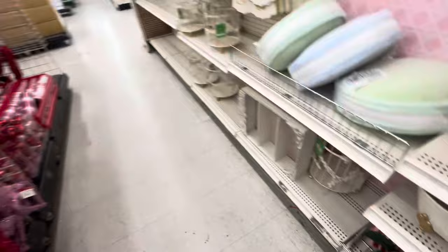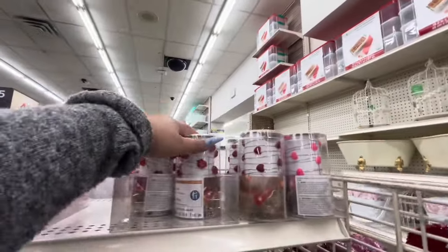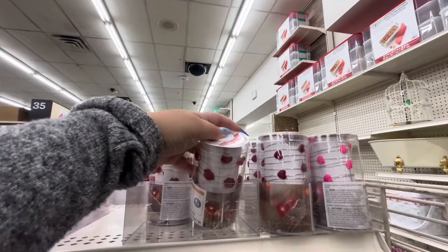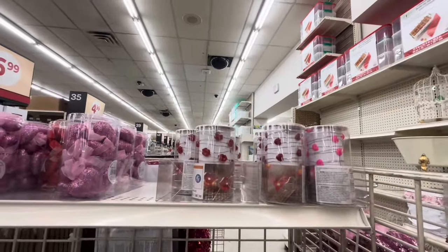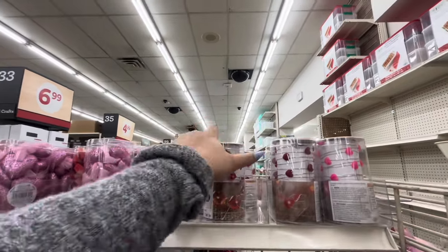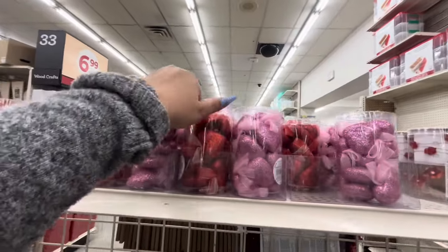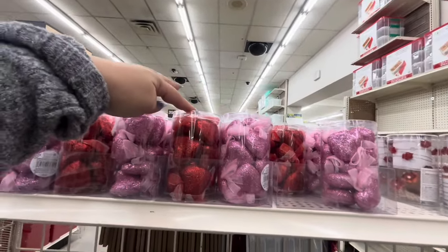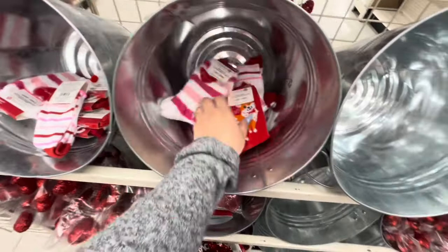Back to Valentine's — they have cute lights for $15. I remember I got the lip lights last year at the after-Valentine's sale for like $2. Then they have little ornaments for $8.